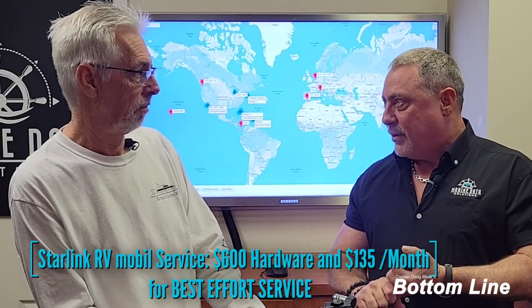The RV version is $600 for the hardware and $135 a month for the airtime.